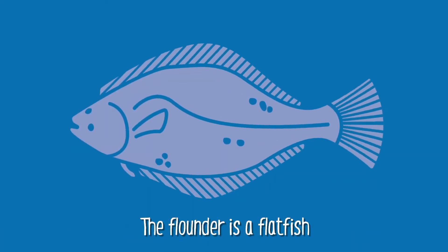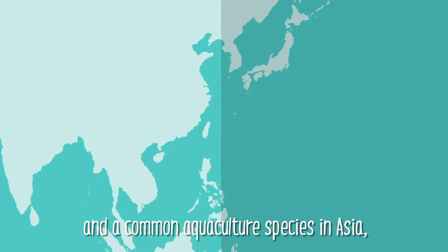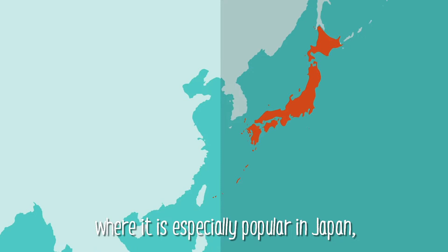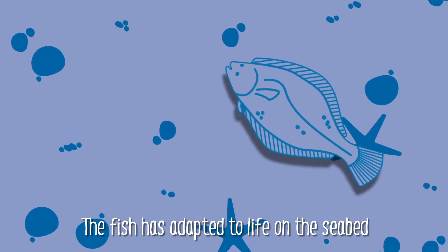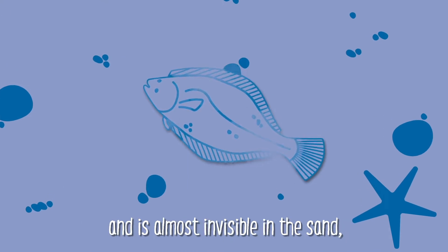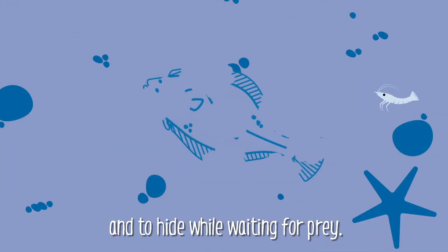The flounder is a flat fish and a common aquaculture species in Asia, where it is especially popular in Japan, South Korea and China. The fish has adapted to life on the seabed and is almost invisible in the sand to protect itself and to hide while waiting for prey.